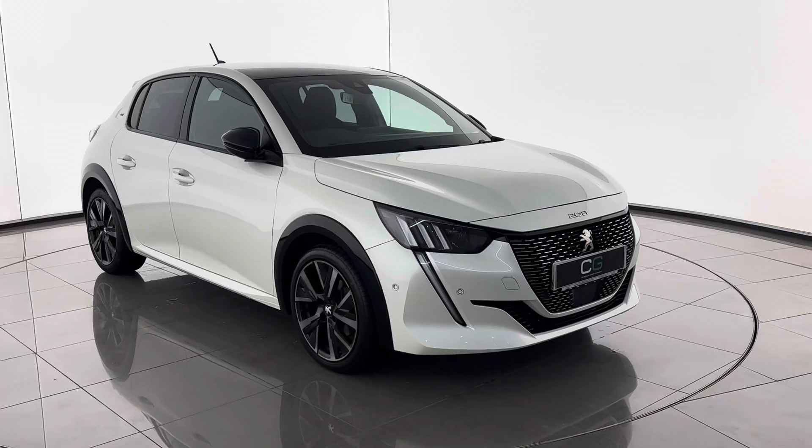Hello, my name is Kyle from Croxdale Group. Behind me you can see a Peugeot 208 in white — it's a GT Premium, so a great specification. The purpose of this video is to take you around the outside and inside of the car, and take you through some technical specification to give you a bit more information than you would have got on our advert. Enjoy the video.